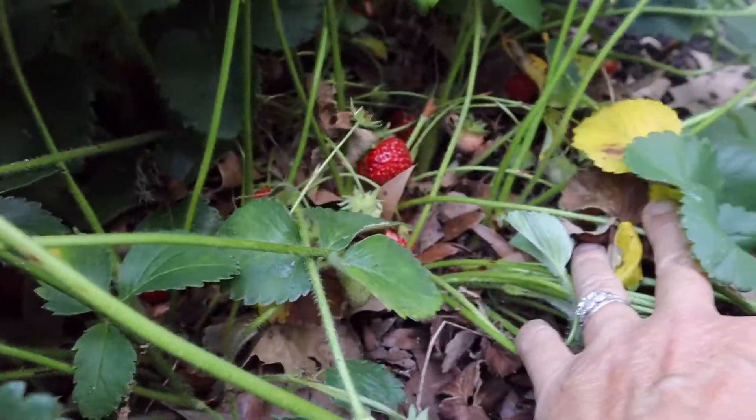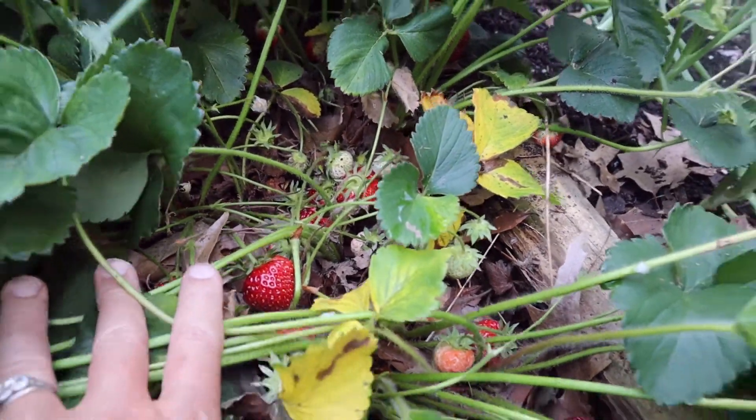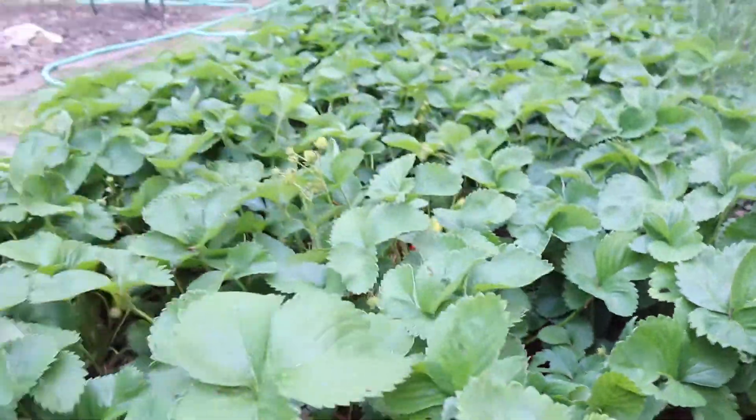They're beautiful. I'm out here picking these and they are everywhere. I've got plenty to share with the roly-polies and all the other critters. Any I'm finding with roly-poly damage I'm just feeding to the girls — the chicken girls over there.